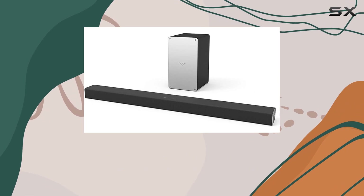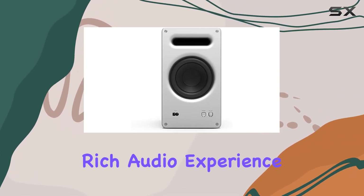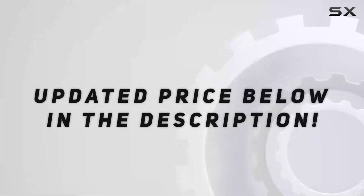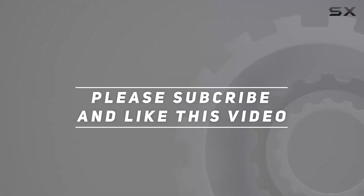It strikes a balance between style, functionality, and most importantly, delivering a rich audio experience that won't disappoint. Check out the video description for an updated price, and thank you for watching this video.